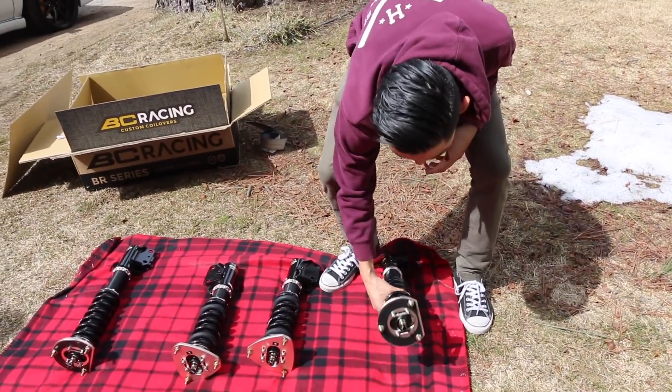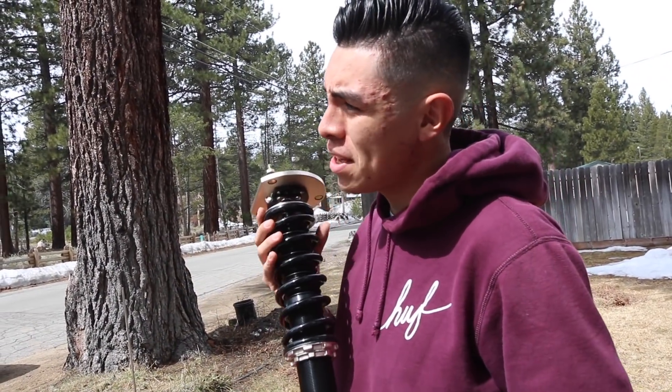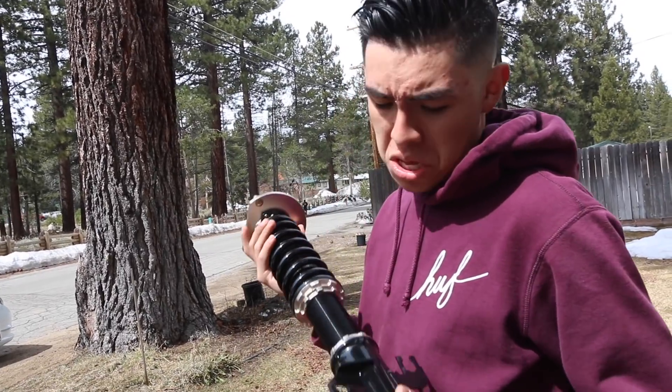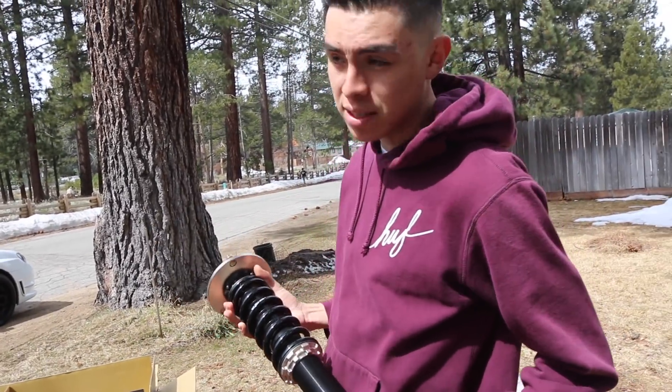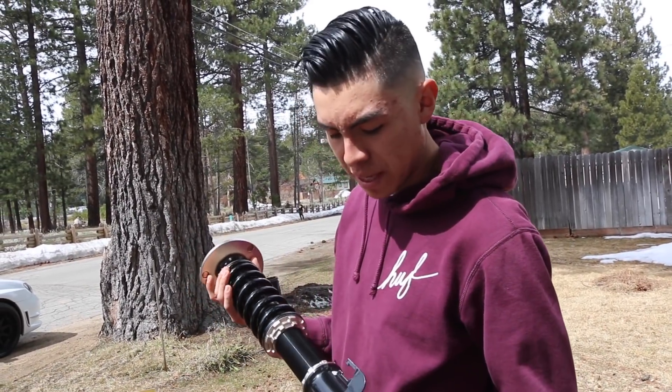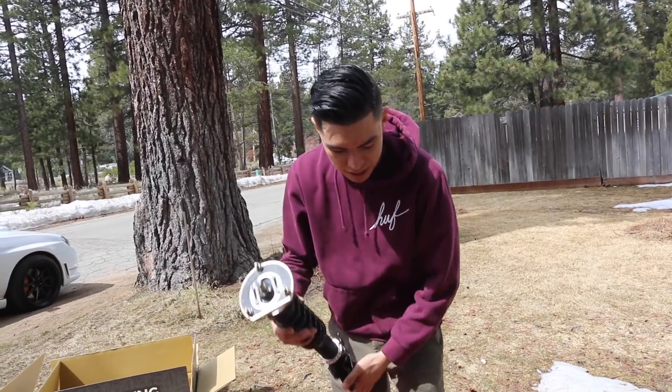We are probably going to be installing these Tuesday or Thursday — whatever days he's off. Yeah, we are going to be installing these this upcoming week, that's the plan. We are going to be doing it ourselves. These will be the first set of coilovers that we actually install.